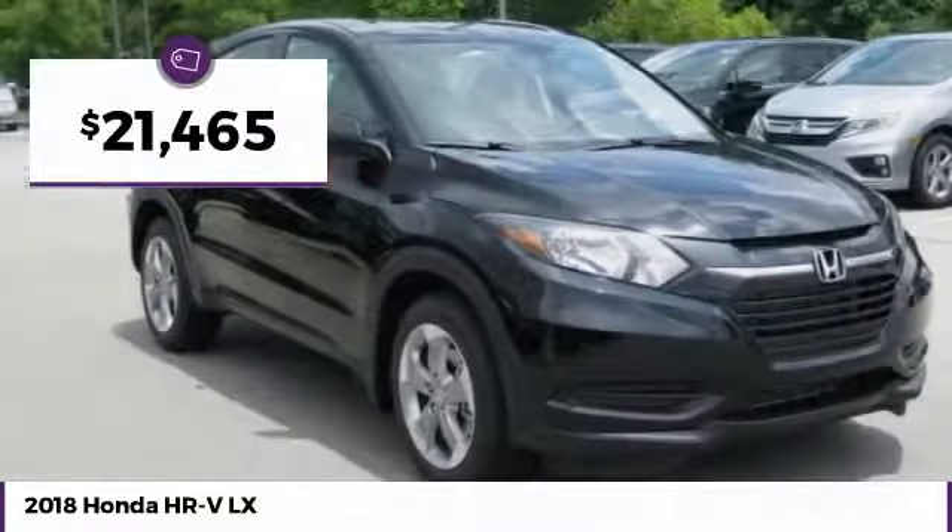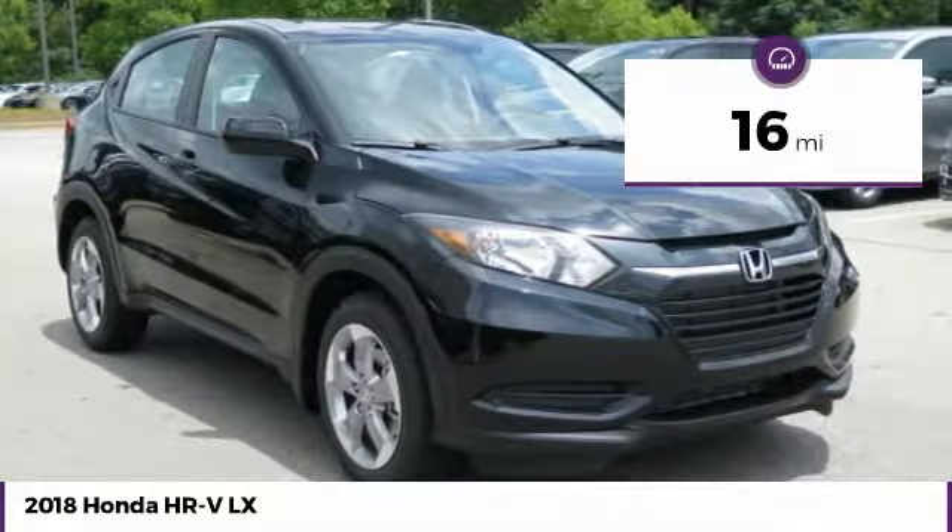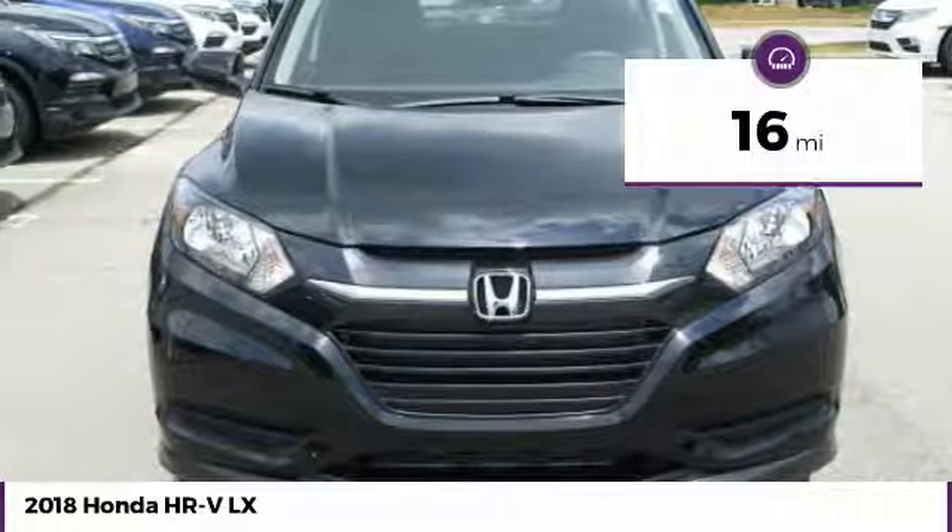And is priced below $25,000. This vehicle has less than 100 miles. Here are some of this vehicle's great options.